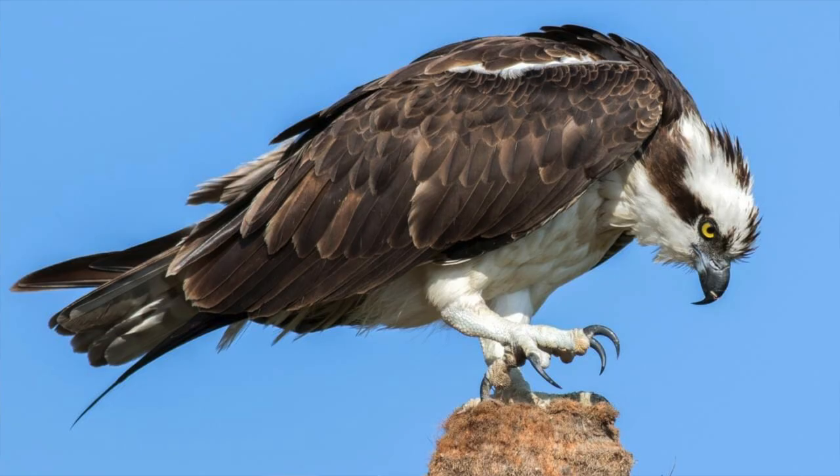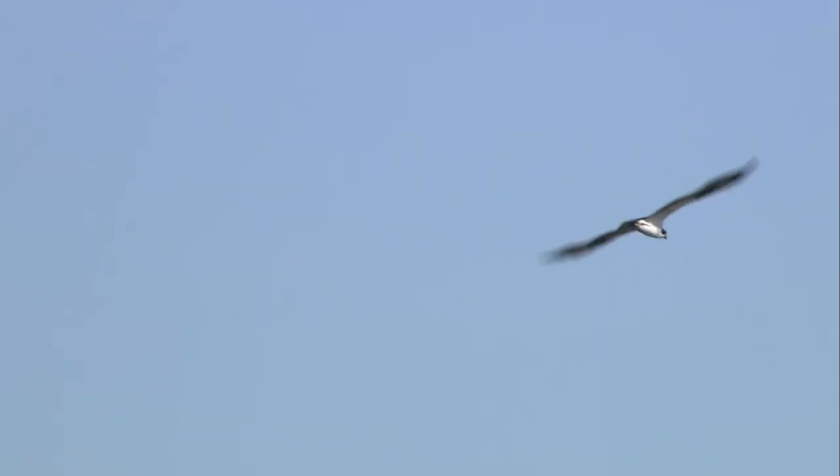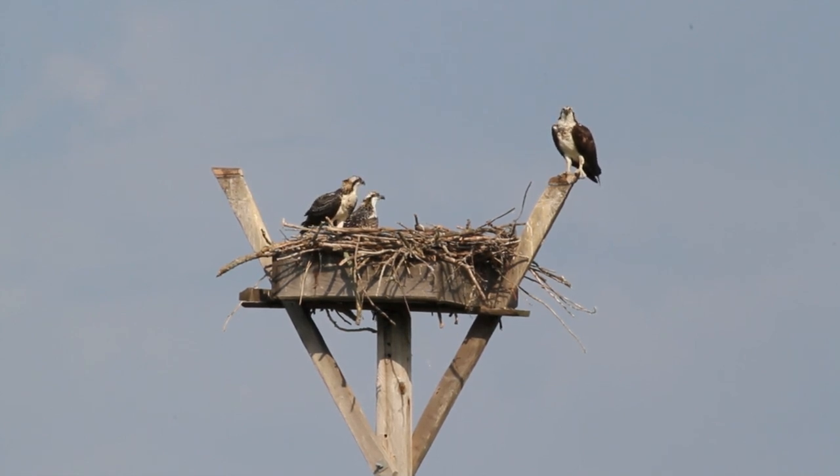The Osprey is New Jersey's largest raptor. It shows brown on its upper parts and grayish on its head and underparts. Ospreys are commonly seen soaring over shorelines, patrolling waterways, and standing on their large stick nests. Every year the species migrates to Lake Valencia as well.